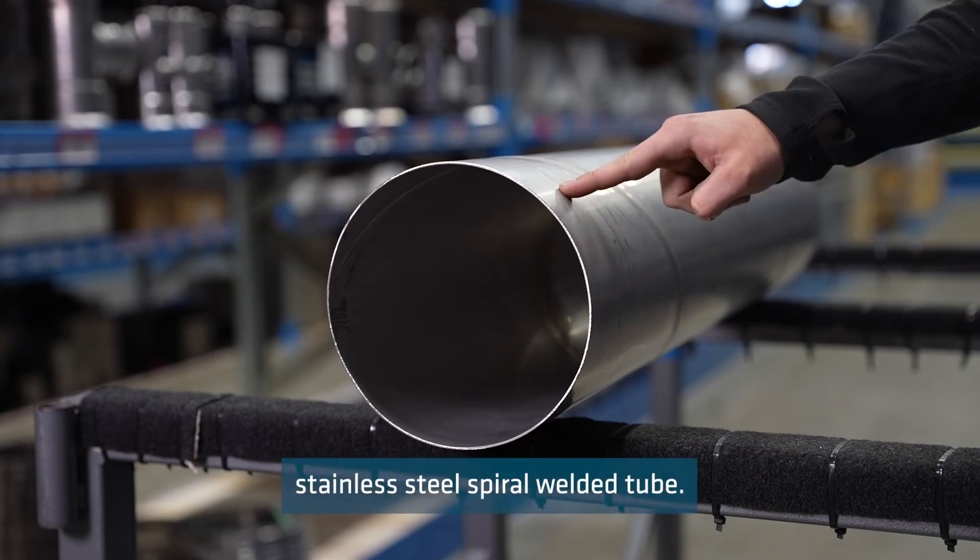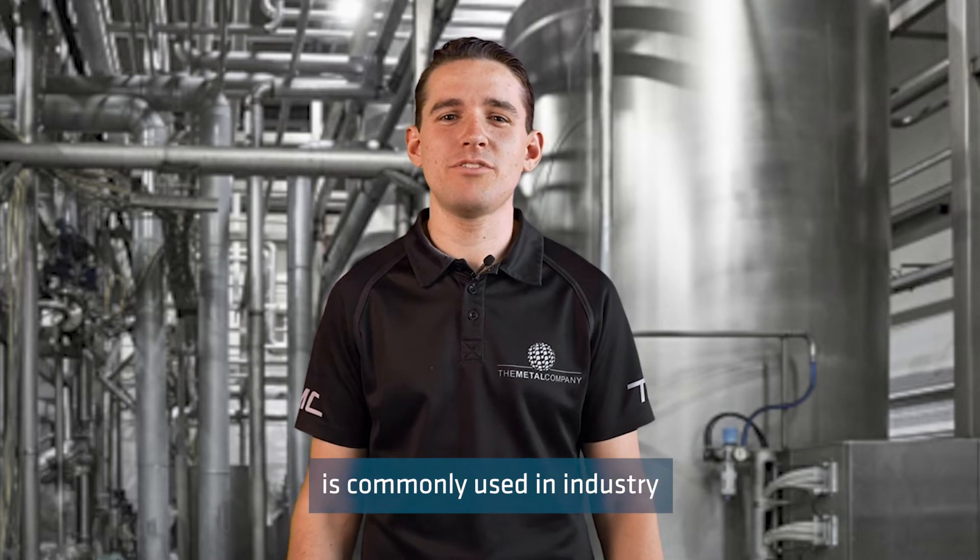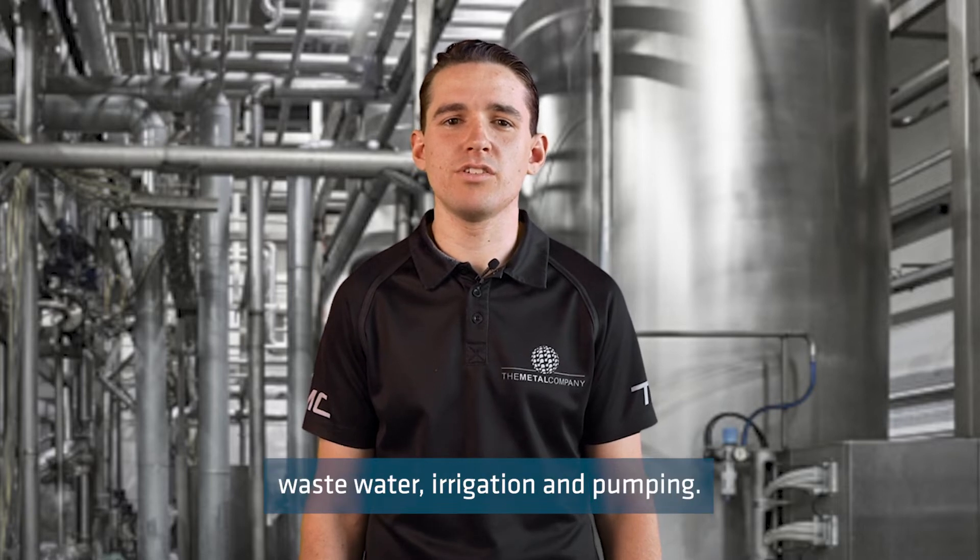Today I'll be discussing stainless steel spiral welded tube. Spiral welded tube is commonly used in industry applications such as HVAC, refrigeration, liquid transfer, wastewater, irrigation and pumping.